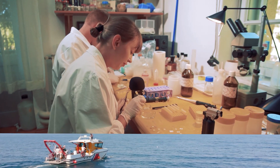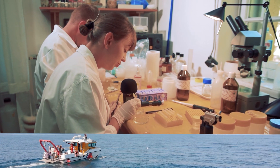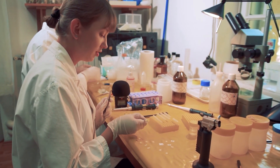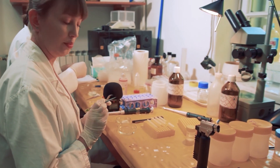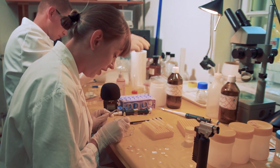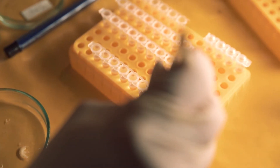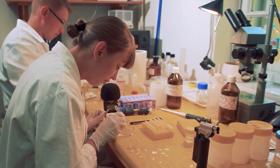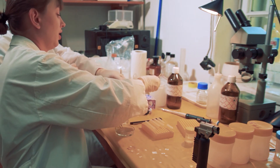Here I have some specimens of amphipods. This species is called Gamalus solidus. I'm putting it into a special solution to put it to sleep. Then I'm removing some legs for DNA barcoding, and then the whole animal is going to RNA analysis.